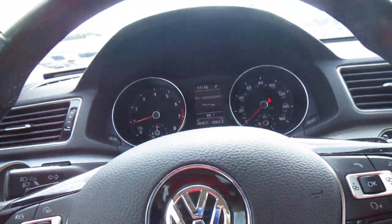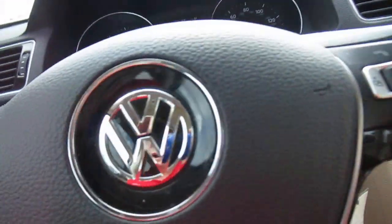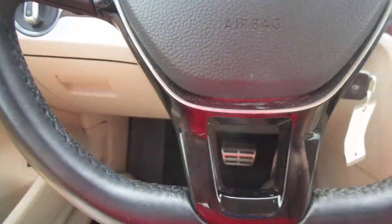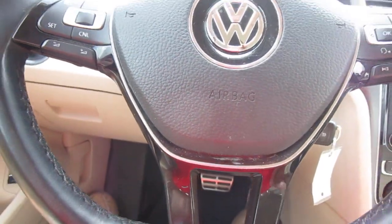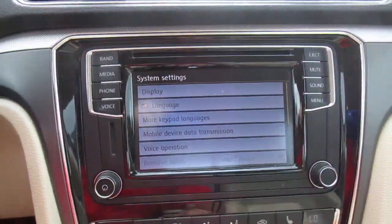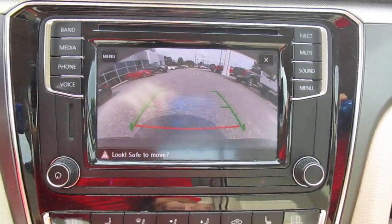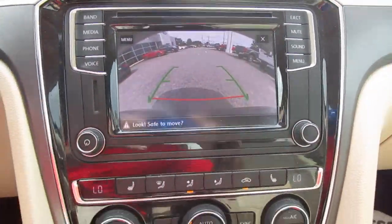This vehicle only has 48,000 miles on it, so it's a nice low-mileage vehicle. All of your cruise controls are on your left-hand side, and audio control and Bluetooth connectivity are on the right-hand side. Your vehicle apps, menus, and settings are all in the center screen, which also doubles as your backup camera.